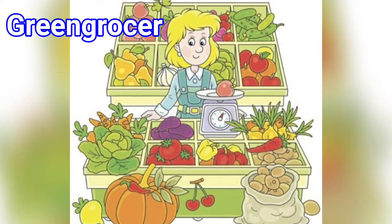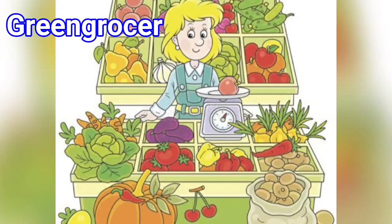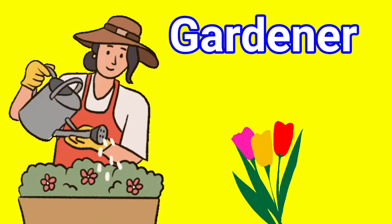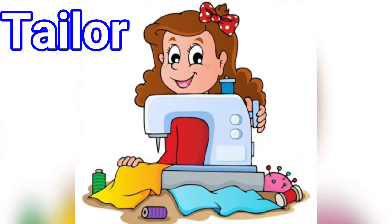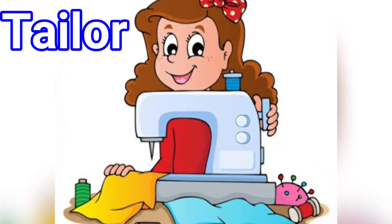8. Green grocer: We buy vegetables from the green grocers. 9. Gardener: Gardeners take care of plants and flowers in the garden. 10. Tailor: A tailor stitches our clothes.